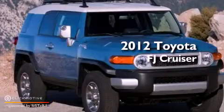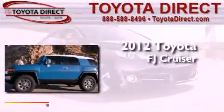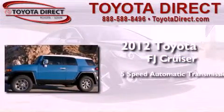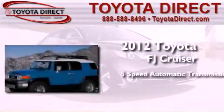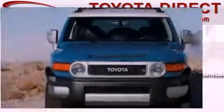This is a brand new 2012 Toyota FJ Cruiser. This SUV has a 5-speed automatic transmission, a 4.0-liter V6, and the added safety and control of 4-wheel drive.